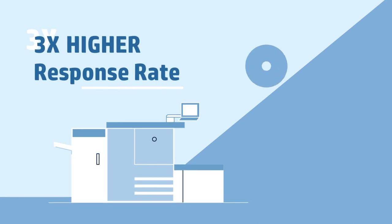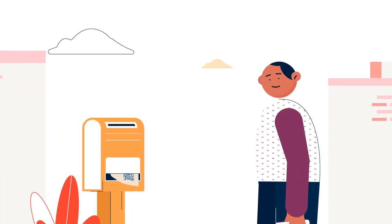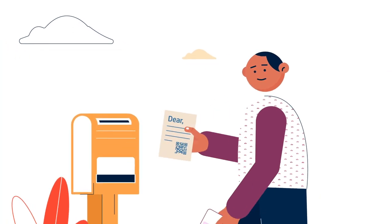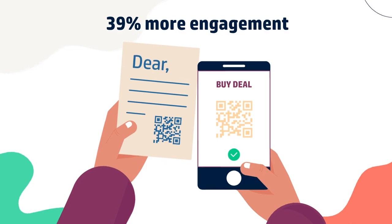Direct mail is growing, especially as a critical part of integrated marketing campaigns. Campaigns that pair direct mail with digital touchpoints receive 39% more engagement than digital-only campaigns.